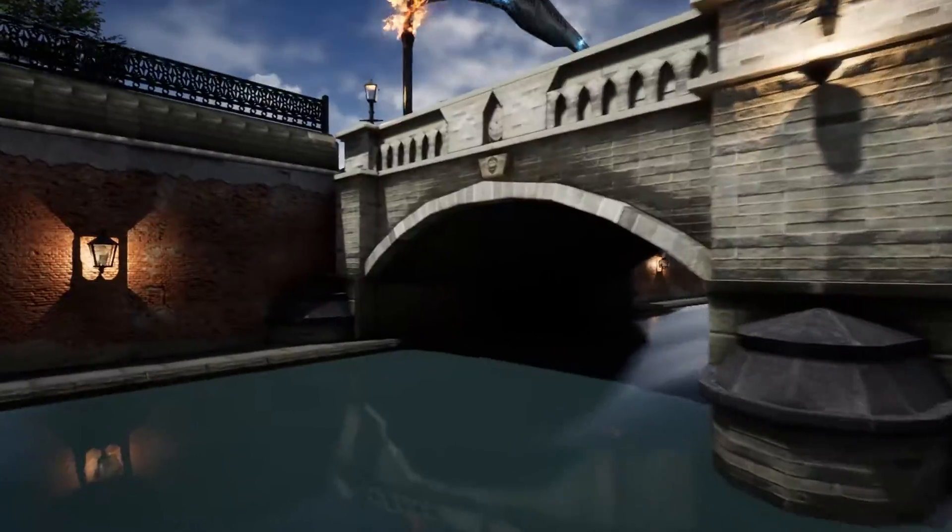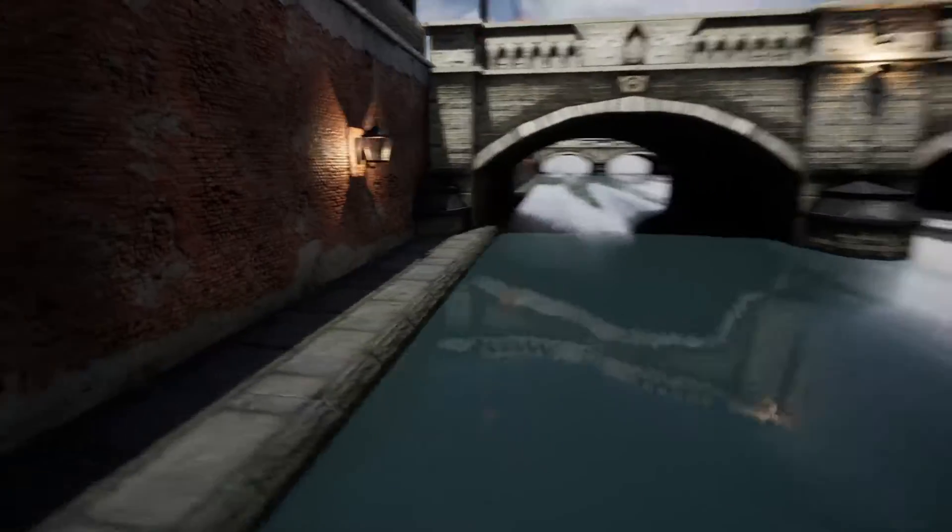I'll jump into the canal and have a closer look. The canal is possibly my favourite part.